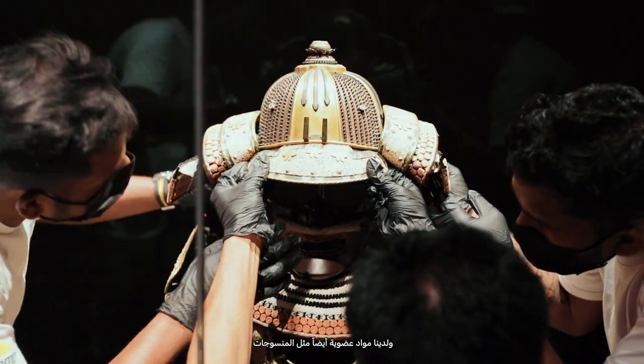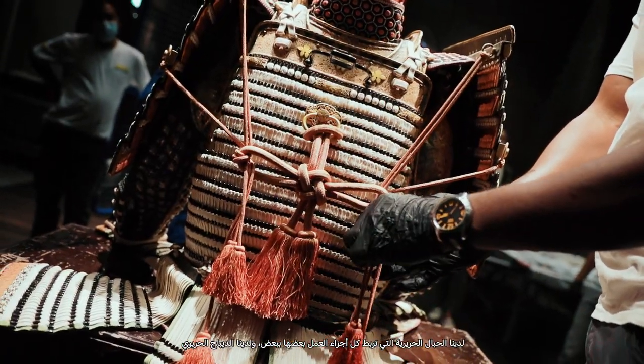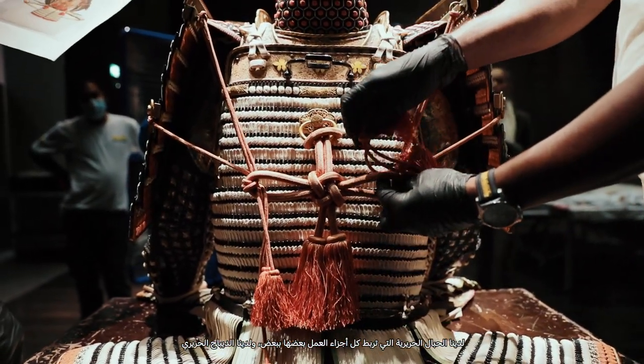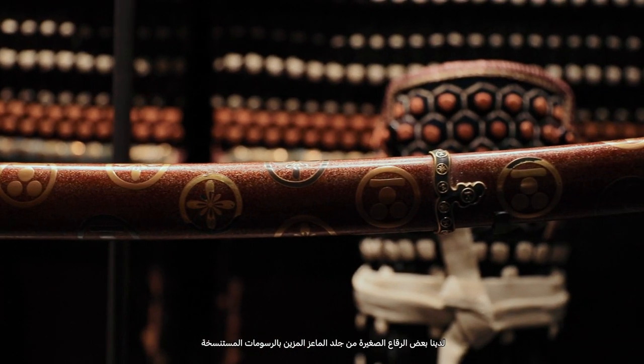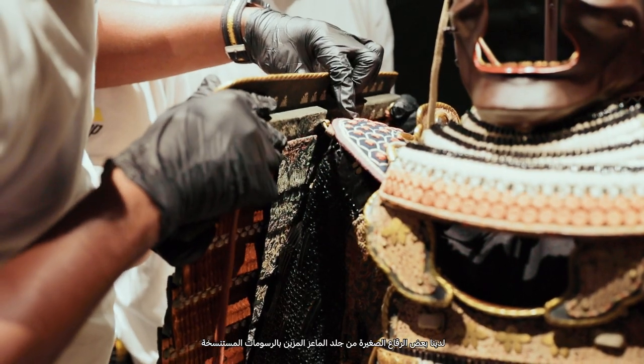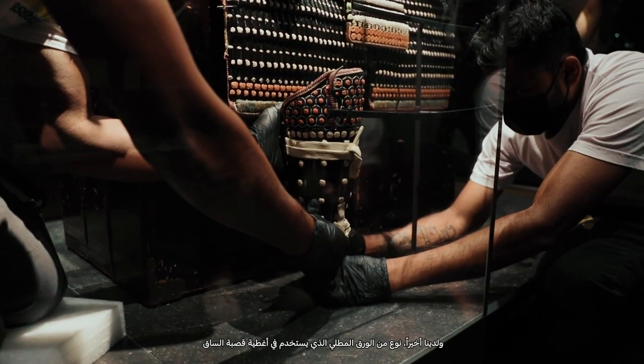We also have organic materials such as textiles. We have the silk cords that hold the whole object together, we have silk brocade and we also have leather. We have some small patches of stenciled kid skin and we have finally a kind of lacquered paper which is used in the shin pieces.